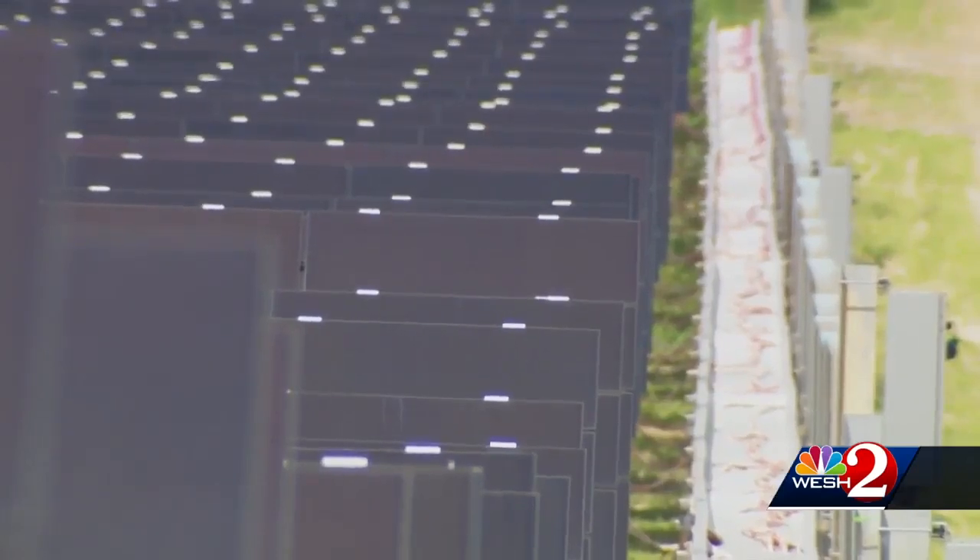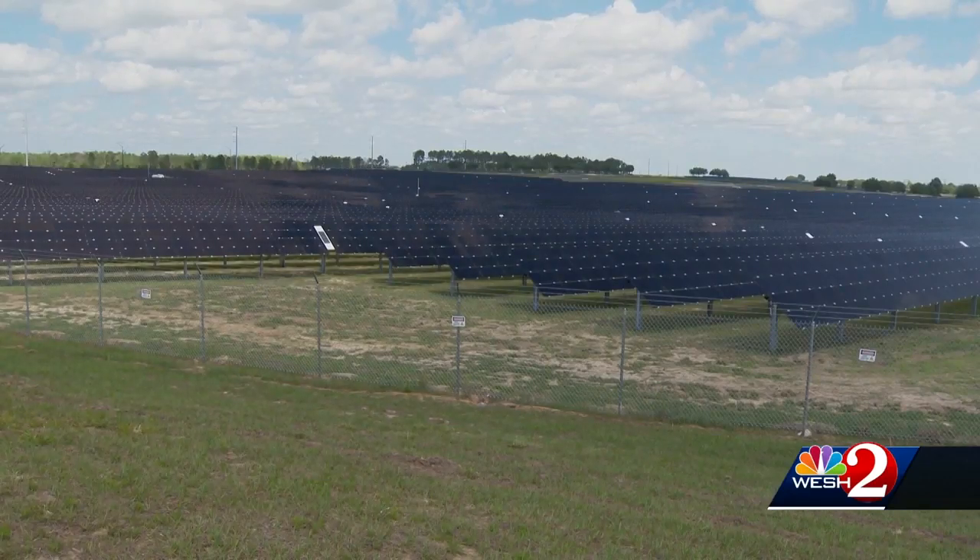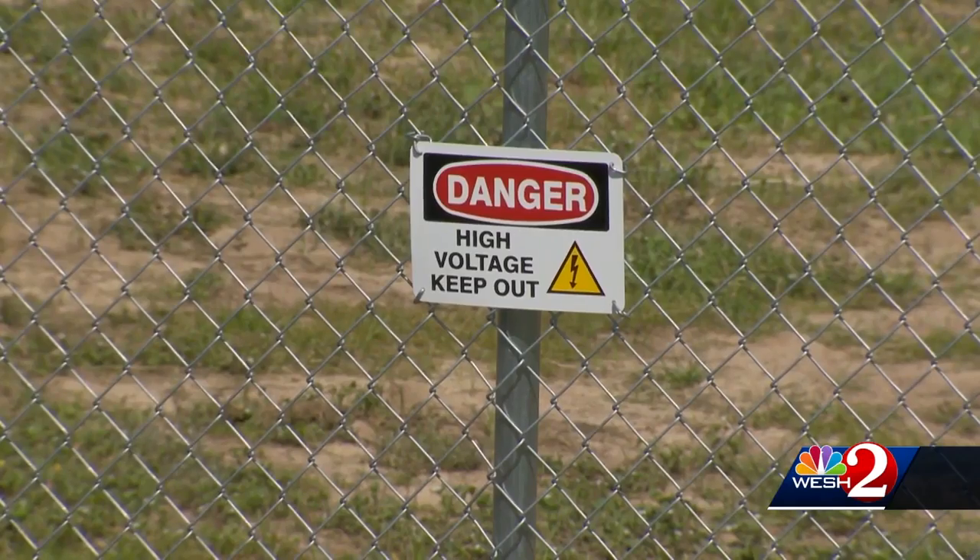They're super excited. They watch graphs every single day that track by the minute how much it's generating, and it's generating directly into their parks. The solar farm belongs to Walt Disney World, and it's a big step toward a long-term goal of zero net emissions.